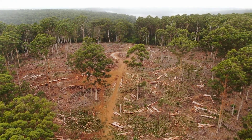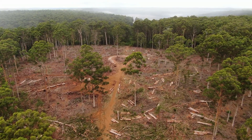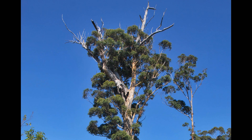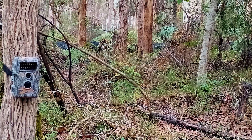Planning begins well before harvesting. Desktop and field surveys for flora and fauna are carried out together with Aboriginal heritage surveys. Senescent trees are identified from LIDAR imagery and examined for suitability as habitat trees. Monitoring cameras are installed and signs of animal activity or nesting are noted.